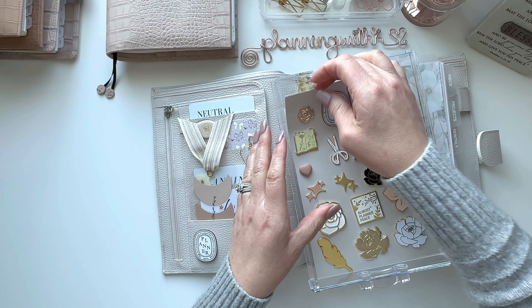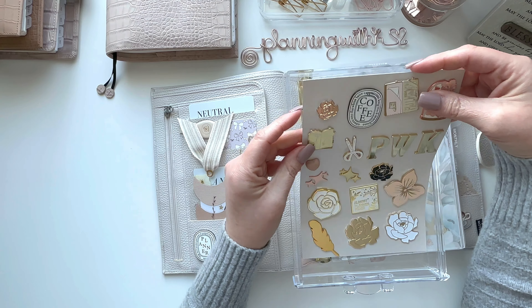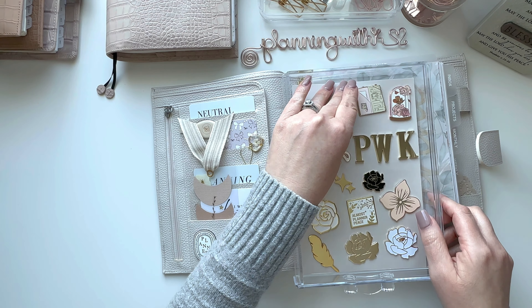Hey everyone, welcome back to my channel. If you're new here, my name is Karine and today I was going to film a plan with me, which it's still going to be a little bit of that, but I also wanted to show you some changes I did to my A5 — what's working, what didn't work, and what I'm trying differently. I will do a flip of how it looks right now and then show you how I planned for the week.